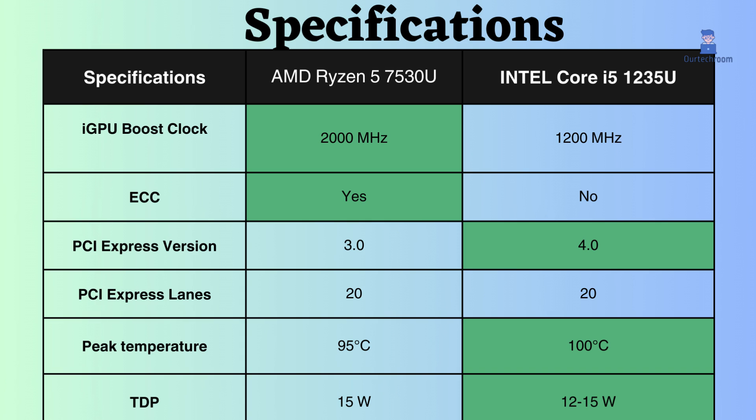The Intel i5-1235U has a lower TDP of 12 to 15 watts, which means it will consume less power and produce less heat than the AMD Ryzen 5 7530U.